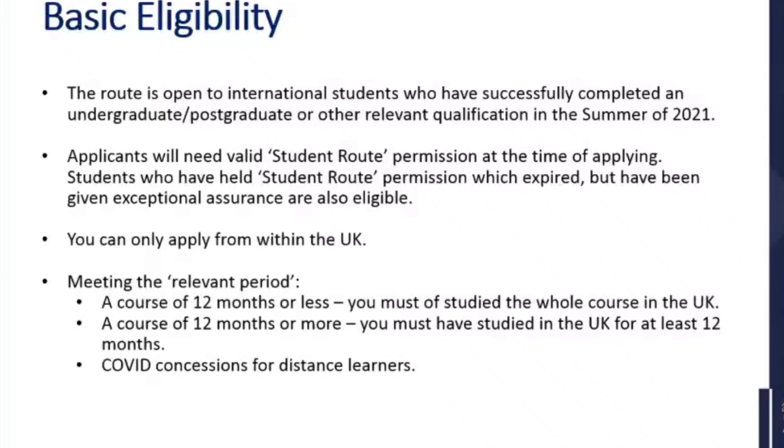The route is open to international students who have successfully completed an undergraduate, postgraduate, or other relevant qualification in the summer of 2021. Generally, for most of our students, it will only be undergraduate or postgraduate qualifications because we don't tend to offer the other qualifications that are relevant. So that would apply to yourselves.